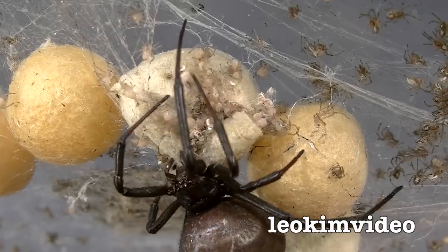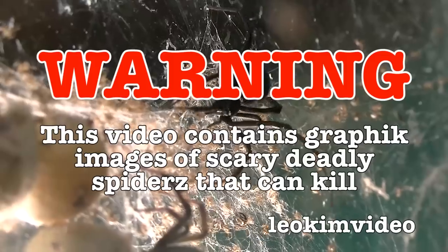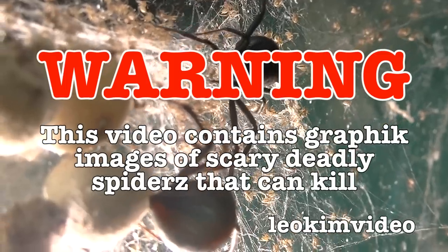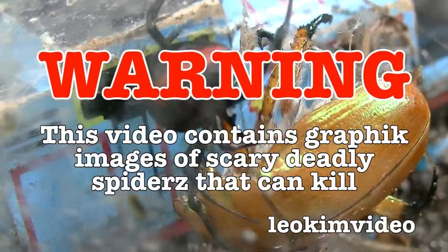Oh, look at that motherly love. Doesn't it bring a little tear to your eye? Warning! This video contains graphic images of deadly spiders. If you suffer arachnophobia, this video is going to scare you. And there's also an epic bug battle in this week's video.